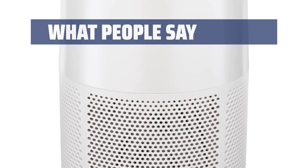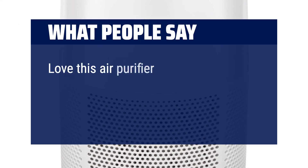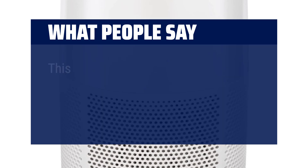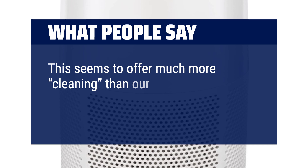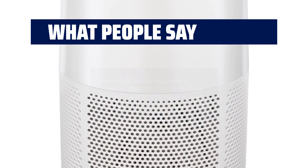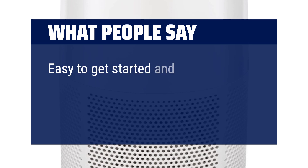What people say: Love this air purifier and the fact that it changes colors to let you know when your air quality has changed. This seems to offer much more cleaning than other HEPA filters — this device stacks up better than all of them. Easy to get started and seems very efficient.